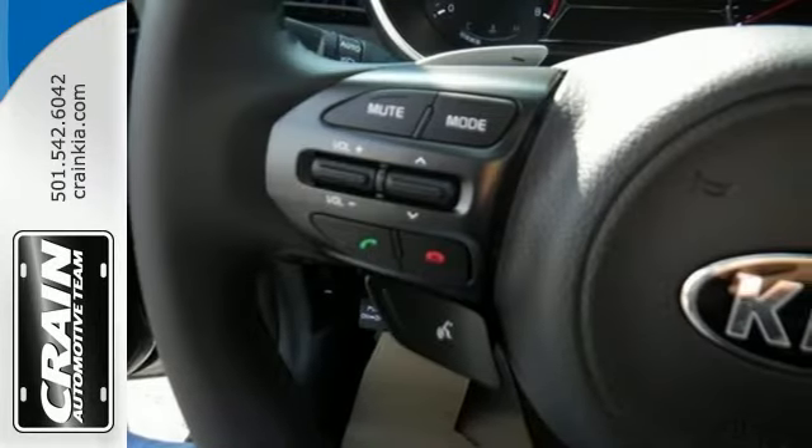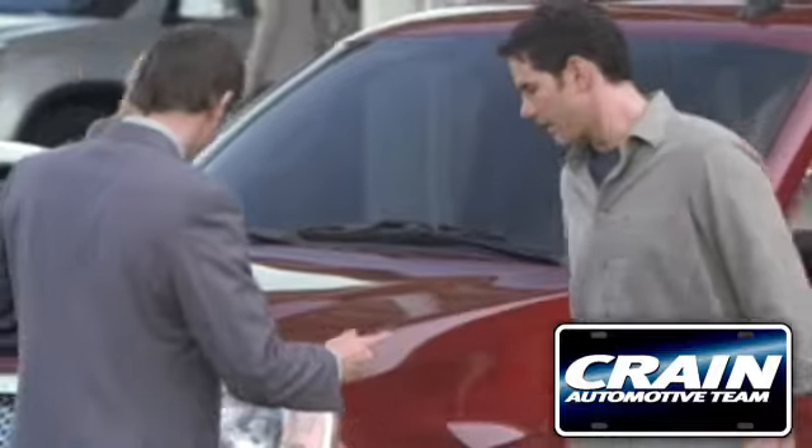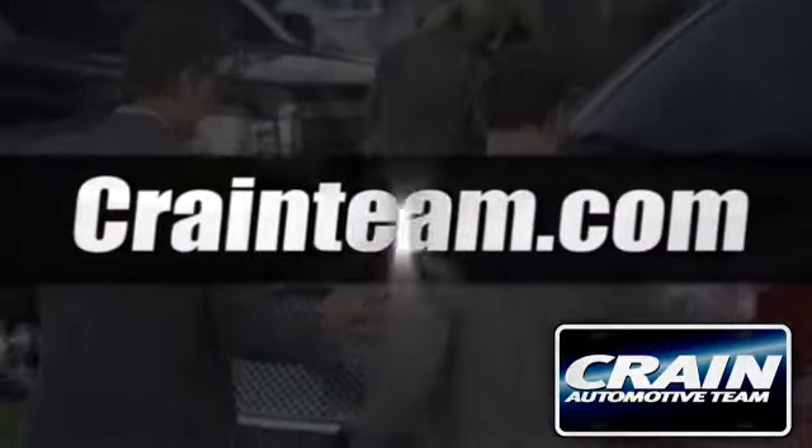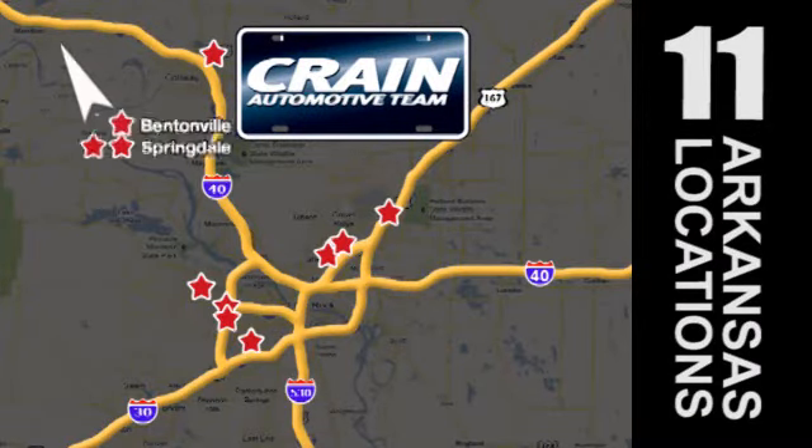Hurry in today to take this exciting 2015 Optima out for a test drive. Visit us anytime at craneteam.com. Go, go, go — craneteam's got them, craneteam.com.